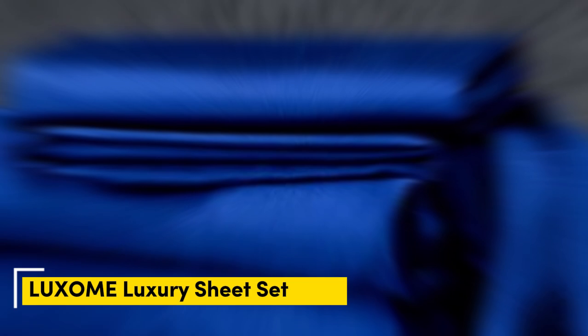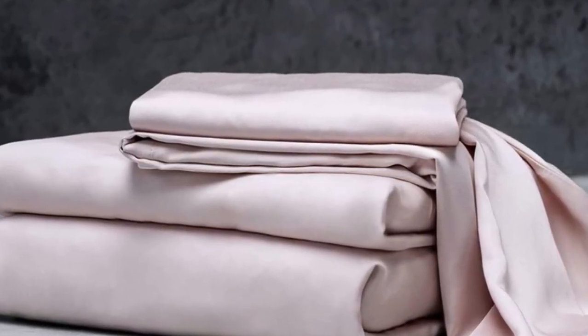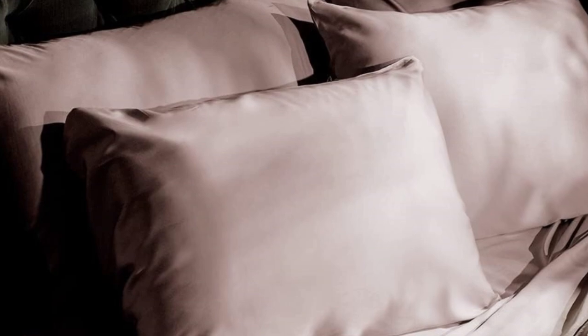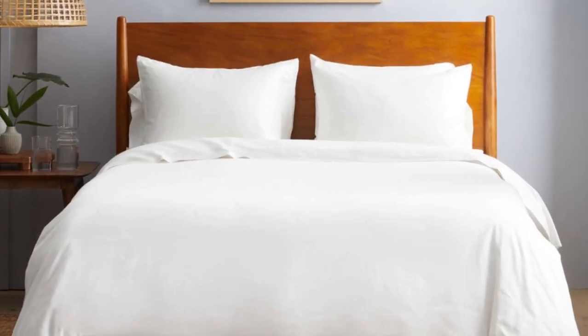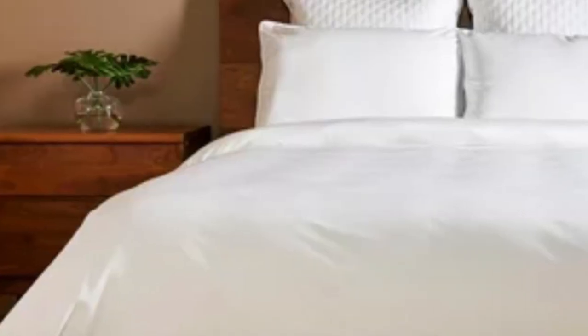Number one, the Luxome luxury sheets are a high-quality, long-lasting option that many sleepers are sure to love. Made from 100% viscose derived from bamboo, these sheets provide a silky feel that paves the way for a great night's sleep. Bamboo can last several years with good care. Luxome markets its sheet set as having the highest thread count for bamboo sheets — 400 — where most hover around the 300 mark. Thread count is often an indicator of softness and durability.